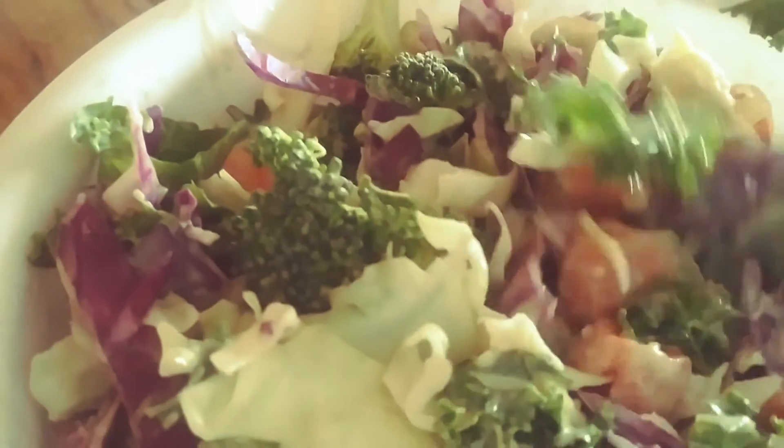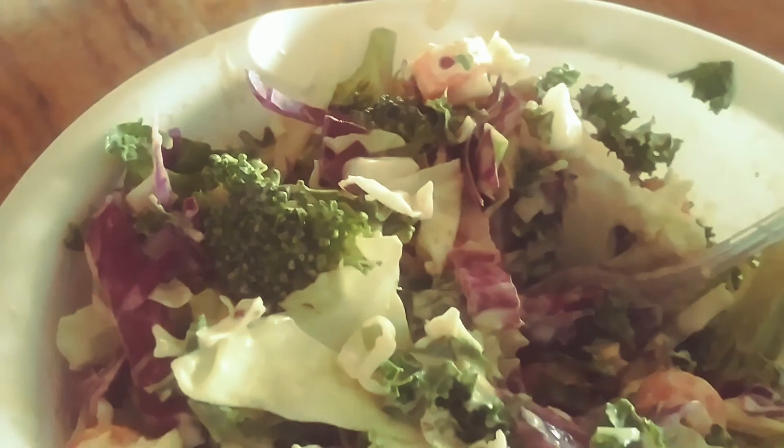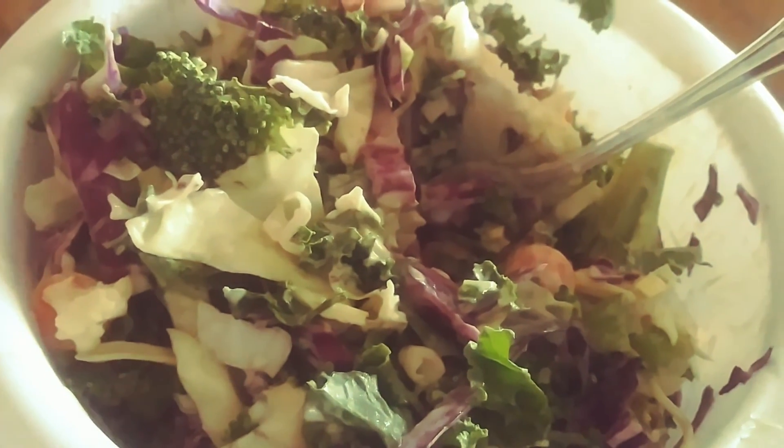Anyhow, I'm going to go eat this beautiful, delicious creation. I hope you're all having something good for lunch today too.